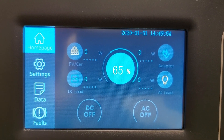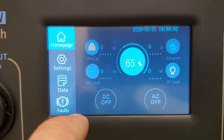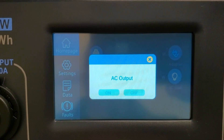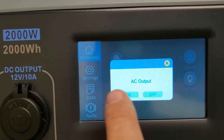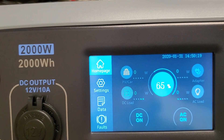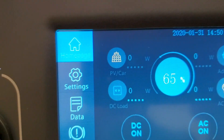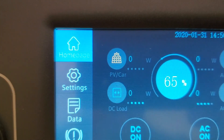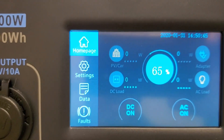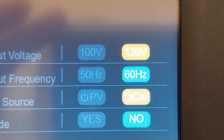So this is the home screen — it's a touchscreen. You have all your outputs, you can monitor the wattage on the outputs, turn your AC output on or off and DC on or off. It shows if there's an AC load, if the adapter's plugged in via car or solar panel, and your DC load.